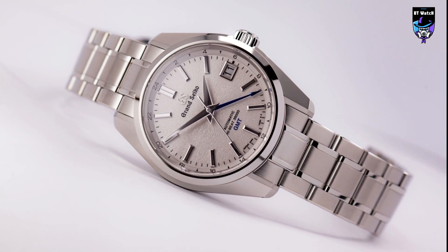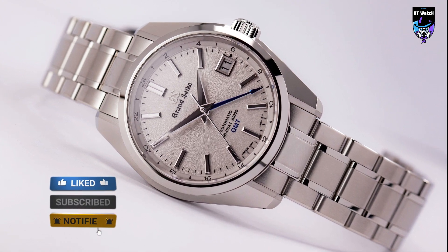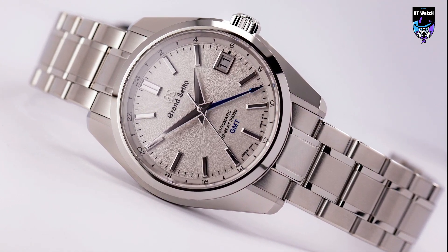So that's it for the best Grand Seiko watches of this year. Like, comment and subscribe to receive notifications of our latest videos.